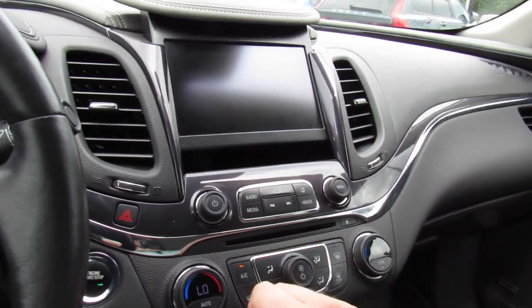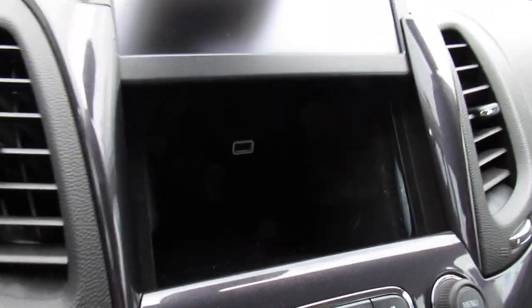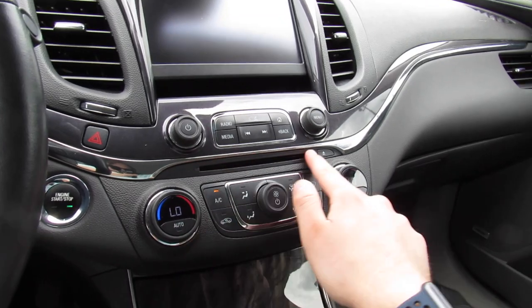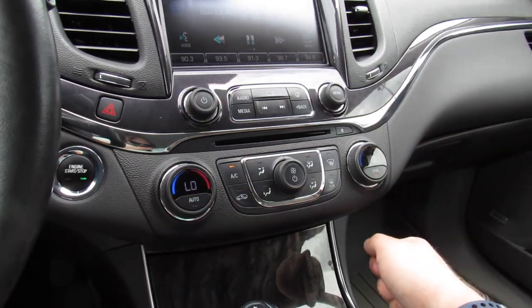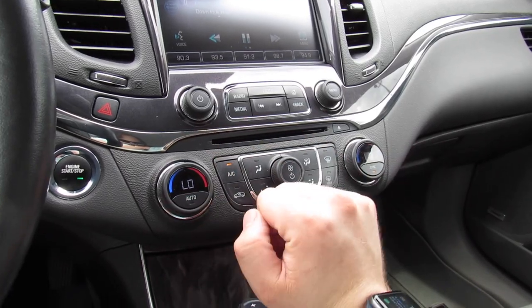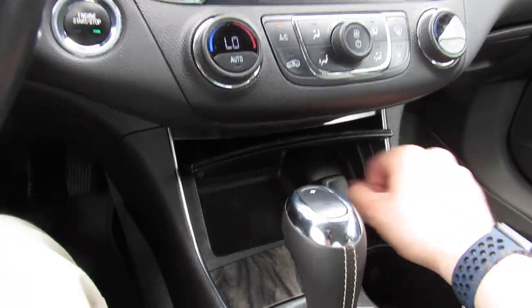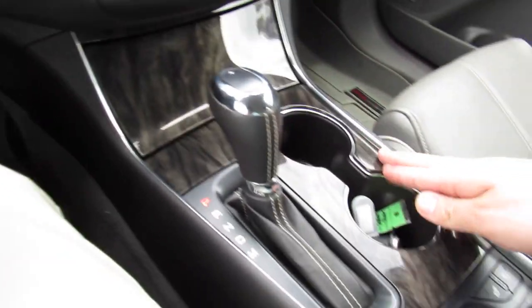If you press this button it will raise the display up and you have some storage behind it as well as a USB port. There's a CD player right there along with hazard controls. Below that is dual-zone automatic climate control — a separate zone for the passenger and zone for the driver — with fan speed and all the other controls around there.